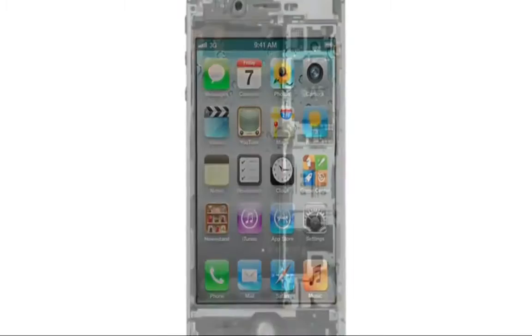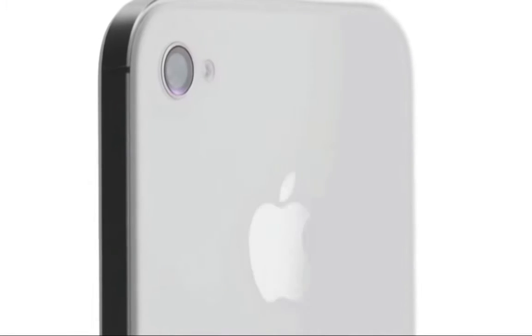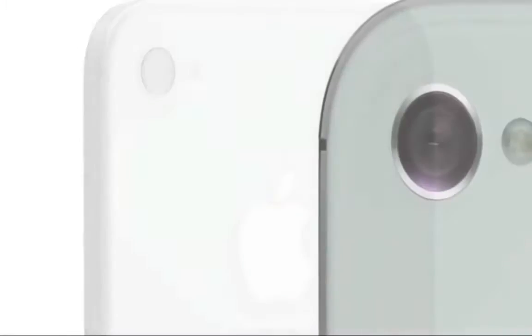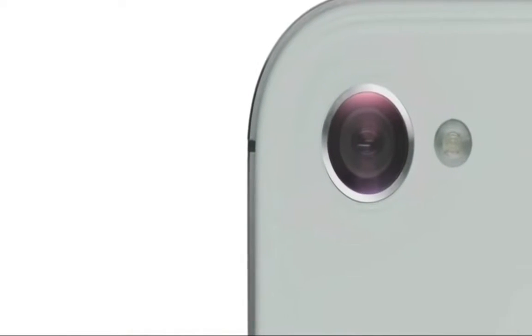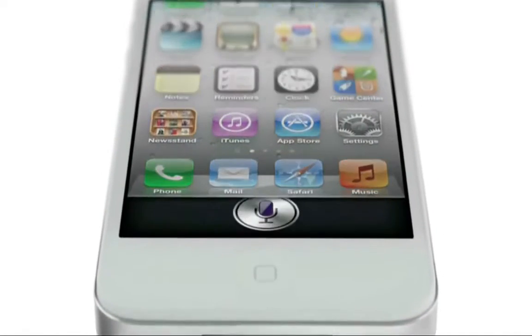We started by adding the dual-core A5 chip, which is up to twice as fast. Then we completely redesigned the camera, which not only has 8 megapixels but all-new optics. iPhone 4S also comes with iOS 5 with over 200 new features and iCloud. And now, we're introducing Siri.